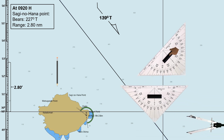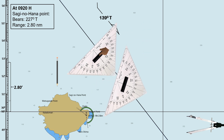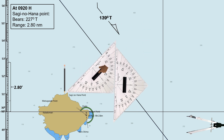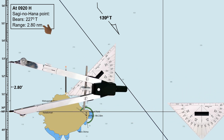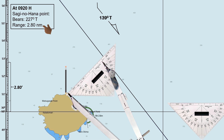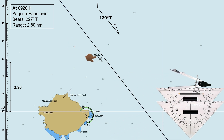Next is to bring this triangle to Saginohana Point. Then measure 2.80 nautical miles on the latitude scale, and lay down from the reference point towards the planned track. The intersection is the fixed position by radar range and bearing at 0920 hours.